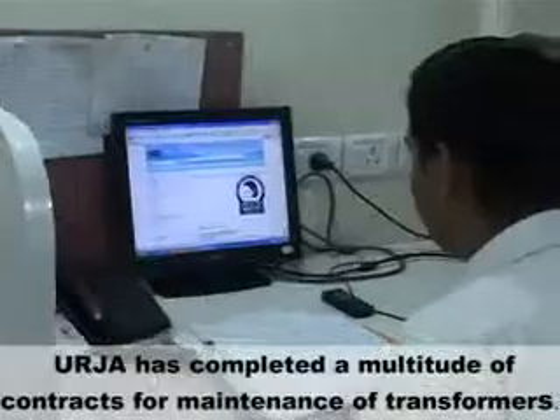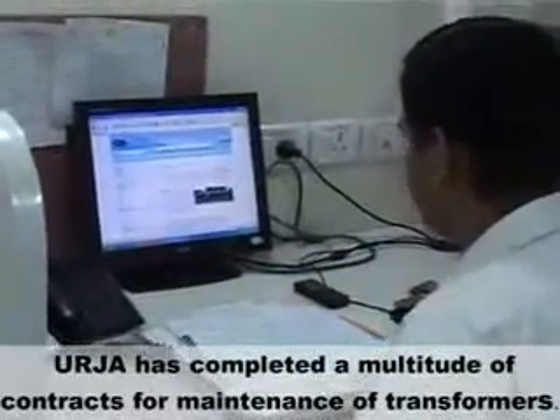Urja has completed a multitude of contracts for maintenance of transformers.